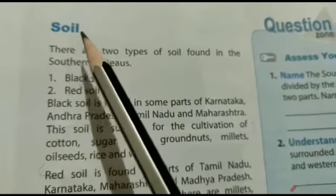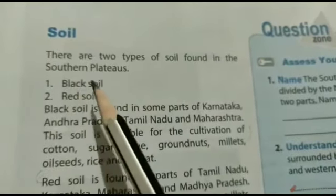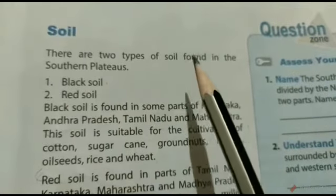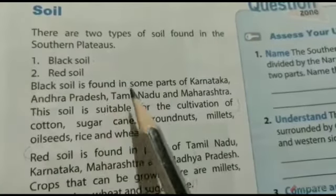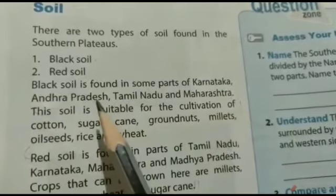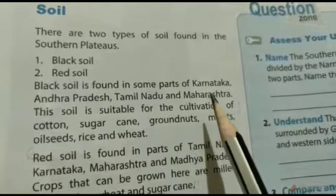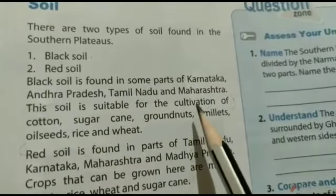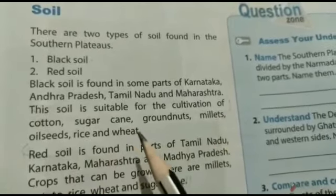There are two types of soil found in the Southern Plateaus: black soil and red soil. Black soil is found in some parts of Karnataka, Andhra Pradesh, Tamil Nadu and Maharashtra. This soil is suitable for the cultivation of cotton, sugarcane, groundnuts, millets, oilseeds, rice and wheat.